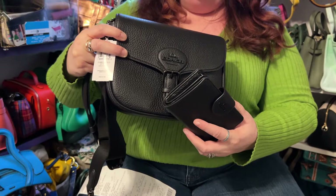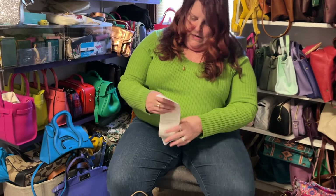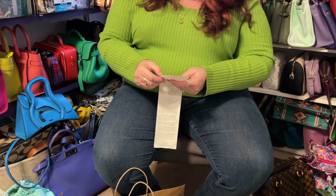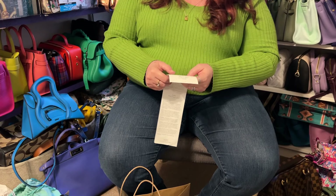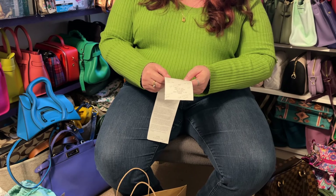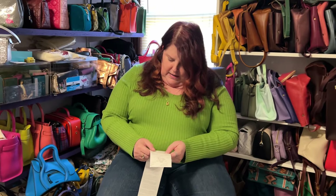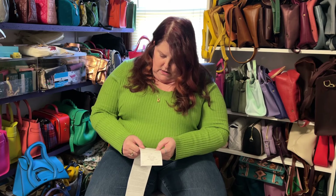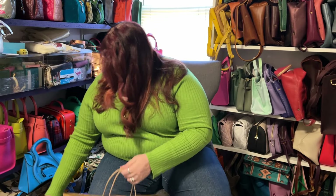The leather Amelia Saddle Bag was $170 on sale, then I got 10% off for my birthday — so about $18.90 off. The wallet was $52 and I got 10% off that as well.